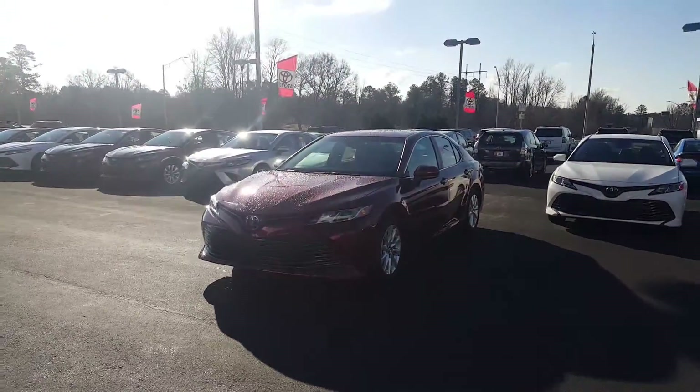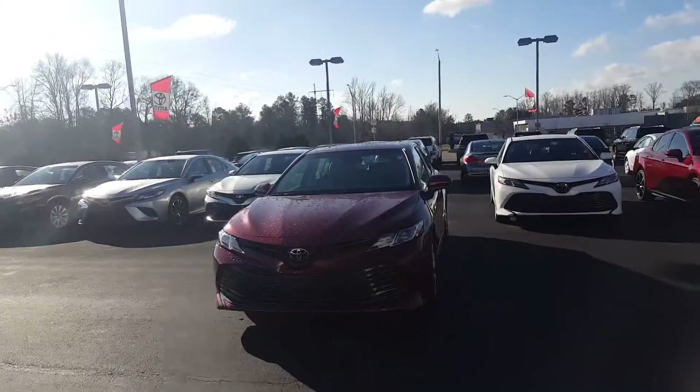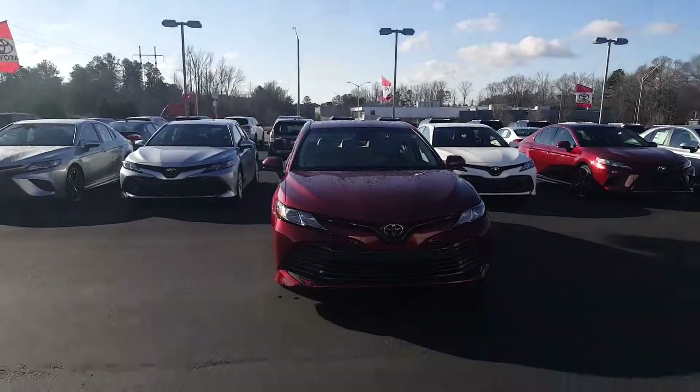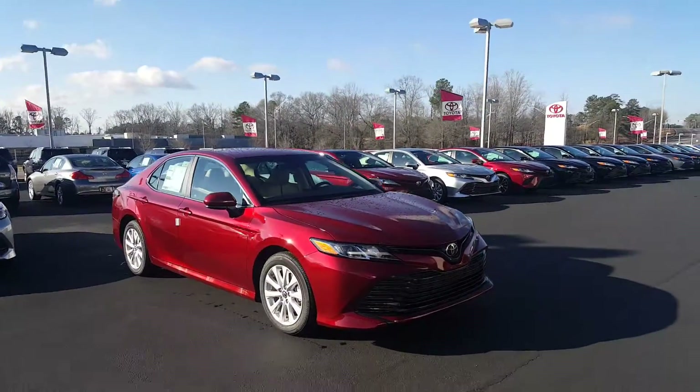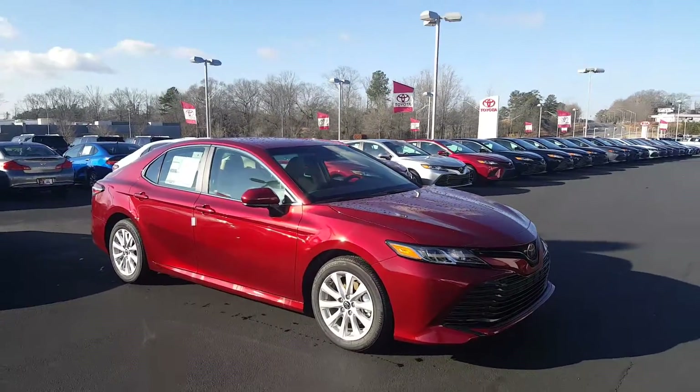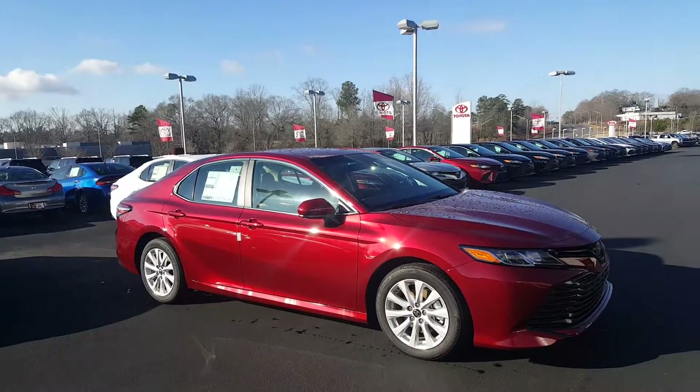Hey, good morning Mr. Stewart, this is Randy Krause here at LaGrange Toyota. I'm going to show you this 2018 Toyota Camry that you're interested in. This one is the Ruby Flair Pearl, which is actually a really nice red color, and it does have the creme brulee interior — a very good color combo.